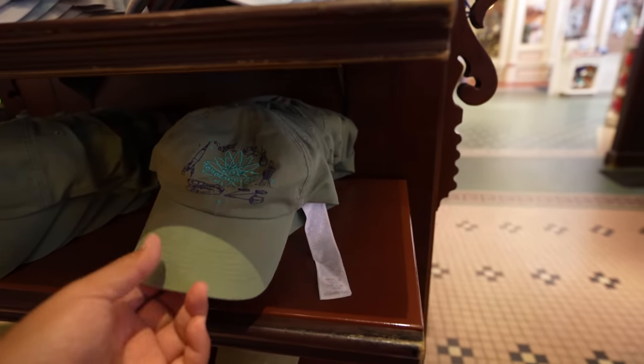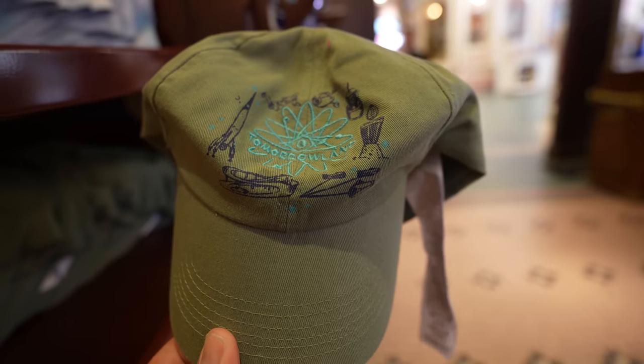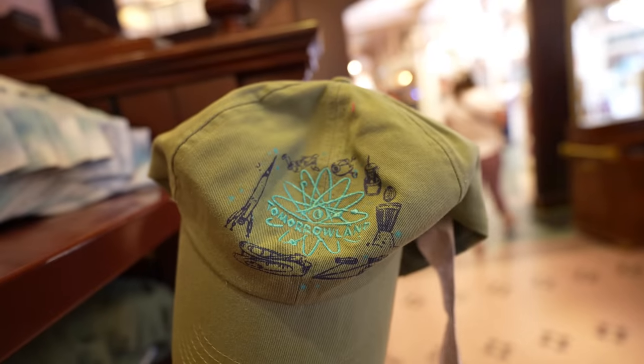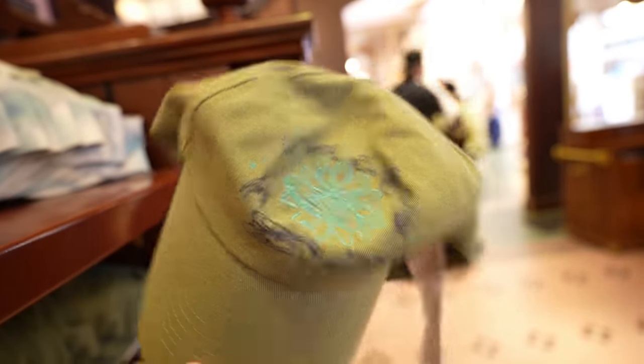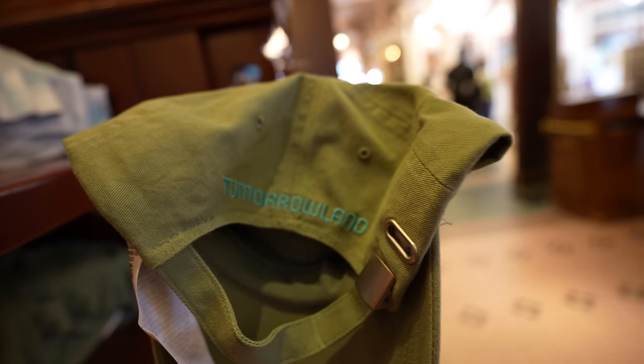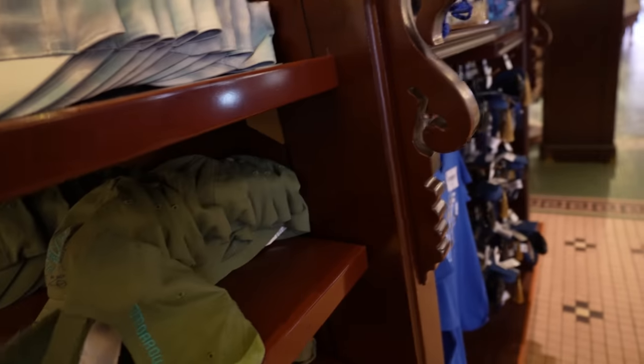They have a new Tomorrowland hat. On the back it says 'Tomorrowland.' This hat retails for $29.99.